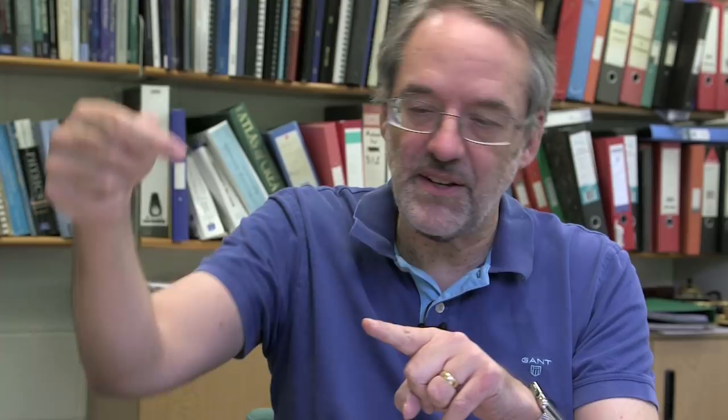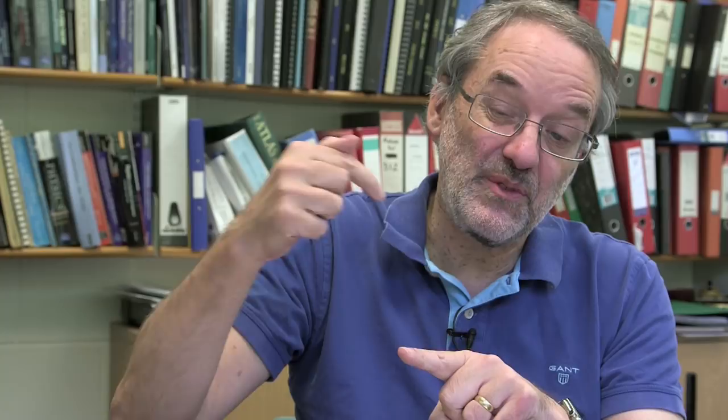The process that emits these radio waves is called synchrotron emission, where you have a magnetic field and a bunch of charged particles. When you've got a magnetic field and charged particles, the particles interact with the field — they spiral around it. Because they're no longer travelling in a straight line, they're being accelerated. And whenever you take a charged particle and accelerate it, it emits radiation. In this particular case, the energies of the particles are such that the radiation is emitted in the radio part of the spectrum.